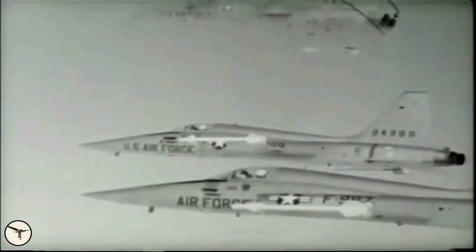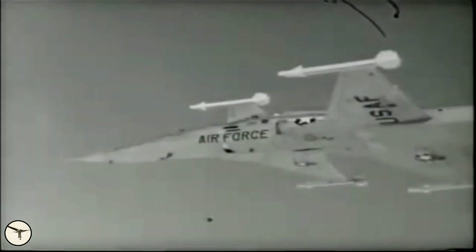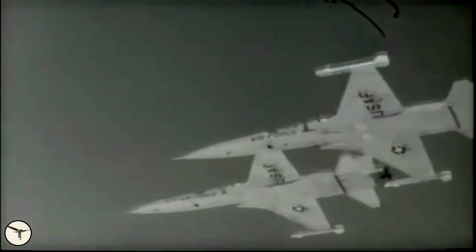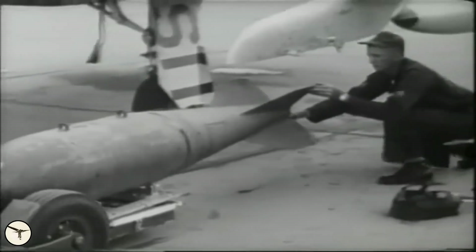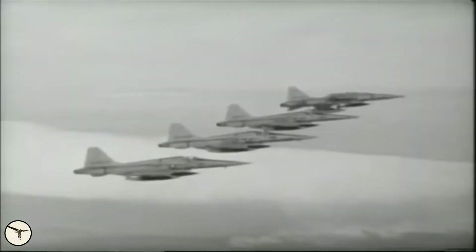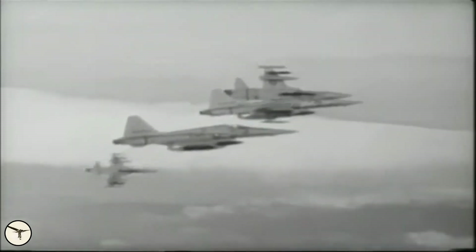Even though the Freedom Fighter was a cost-effective fighter aircraft, it had many shortcomings. It was designed as a lightweight day fighter, it lacked radar, and proved to be better as a fighter-bomber. In the late 1960s Northrop started to work on an upgrade with better air-to-air performance against aircraft like the MiG-21.